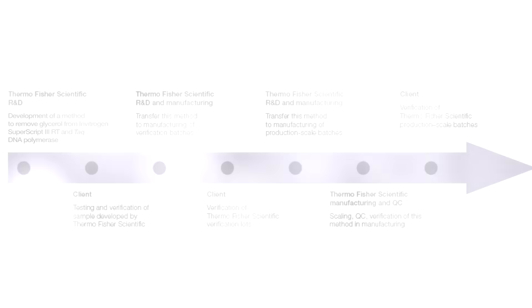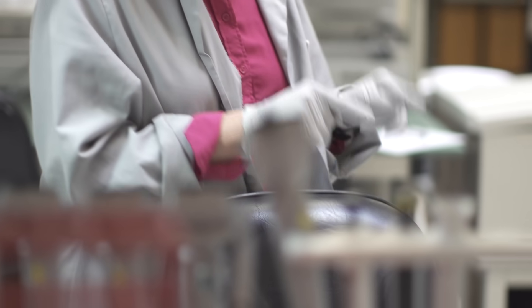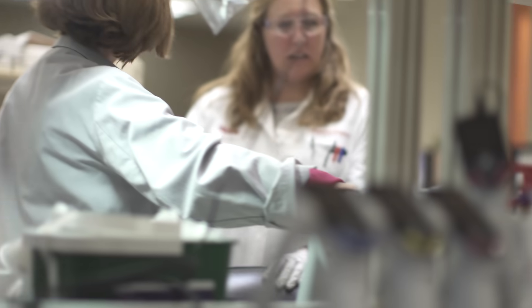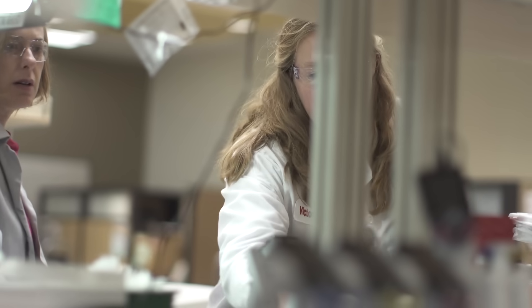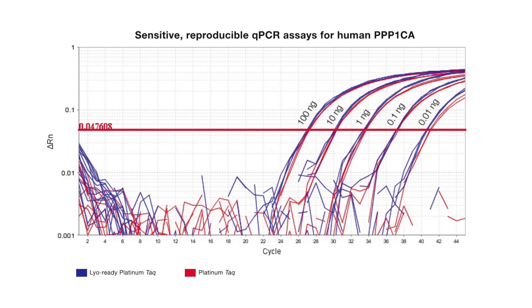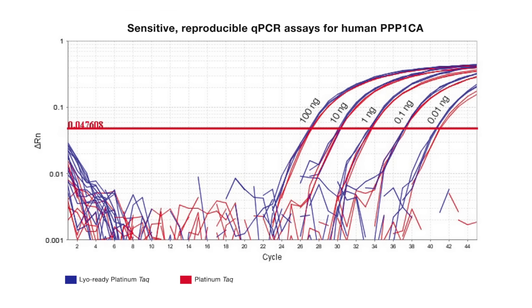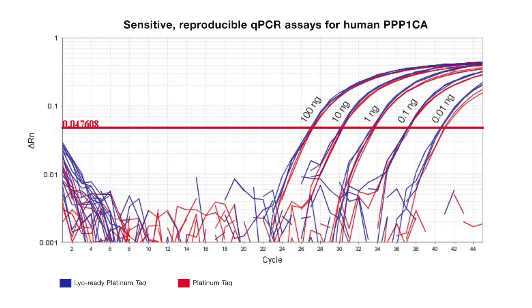The end result was a LyoReady enzyme formulation stable at room temperature and during lyophilization. Our development method to create a LyoReady enzyme not only met the specific requirements for the instrument platform but also retained the integrity of the enzyme. The performance of the LyoReady enzymes was similar to the commercially available standard formulation, which is really an amazing thing.